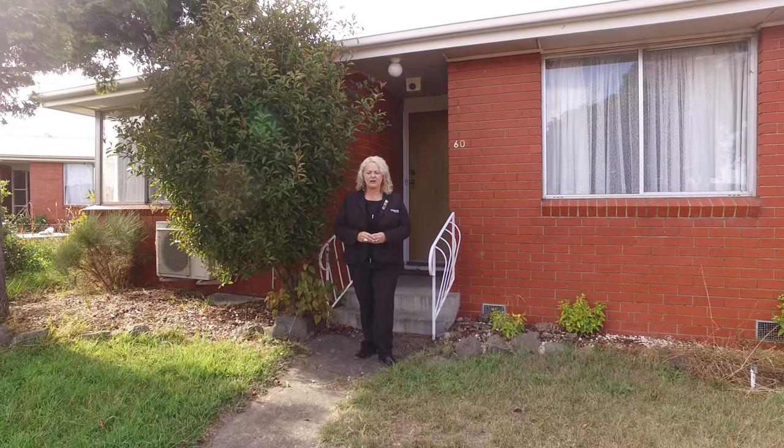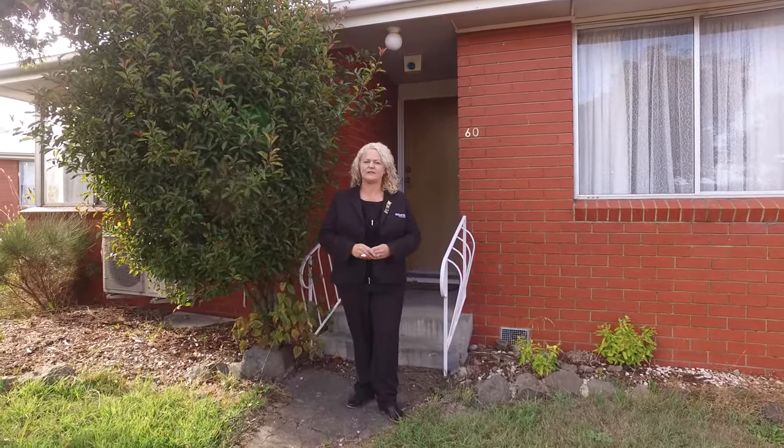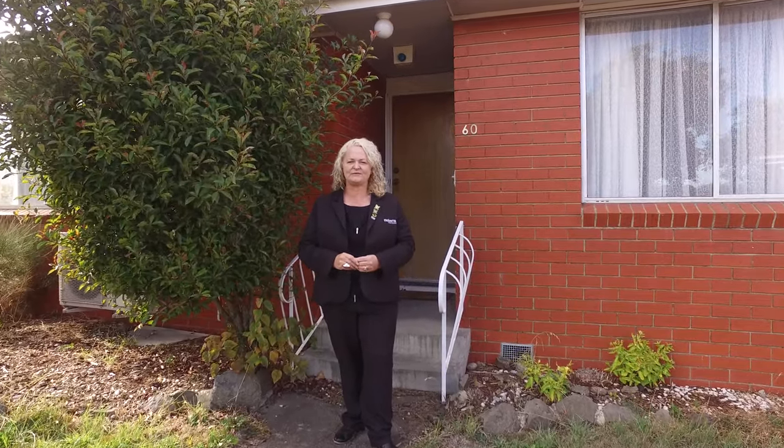So, if you've been searching for a family home or a savvy investment, then today's the day you've found it. Please give me a call — I'd love to show you through.